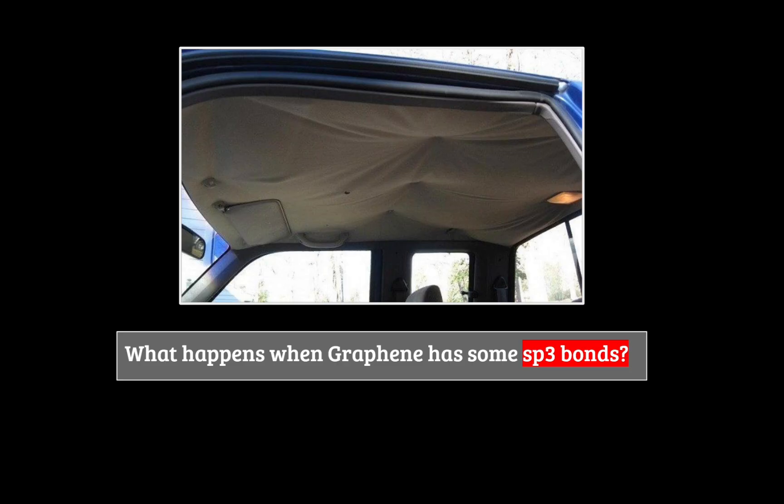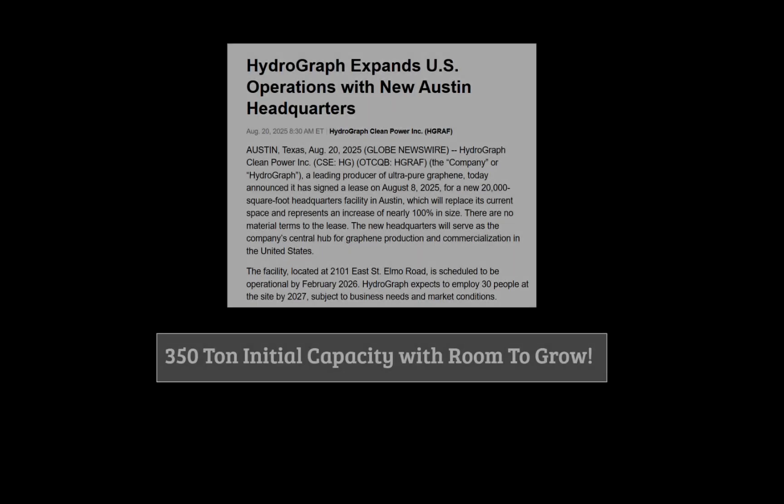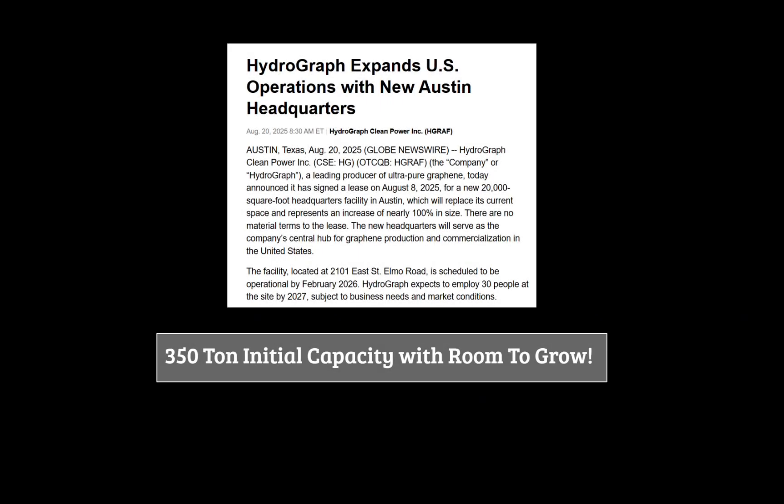As far as I know, Hydrograph Clean Power is the only one who can consistently make near-perfect sp2 bonding graphene — and not only consistently make it, they can make a ton of it. Literally. By the end of 2026, they expect to have a capacity of 350 tons per year, with the ability to scale with demand.